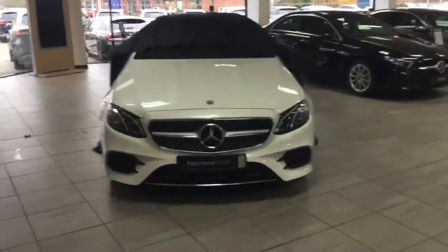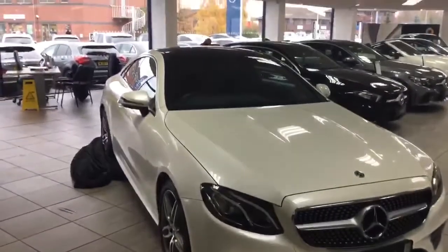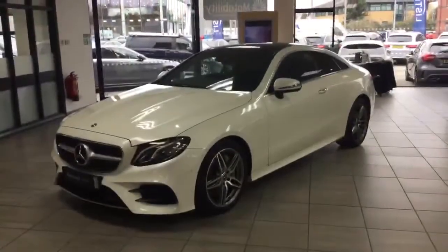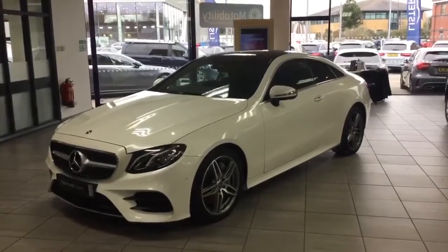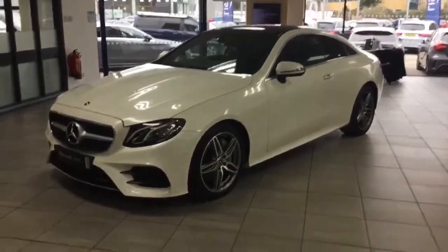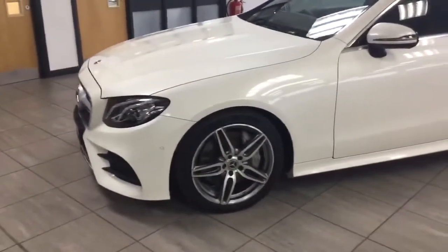We're just going to show you this fantastic car in all its glory. So the E300 AMG Line Coupe, Zinnia Diamond White with the premium pack. This car, as you can see, has got the AMG style alloy wheels.